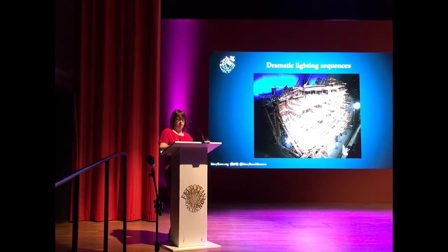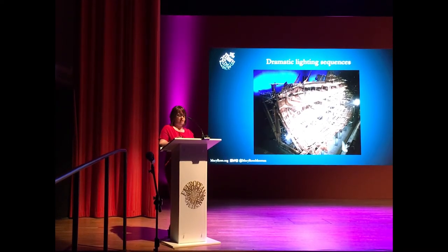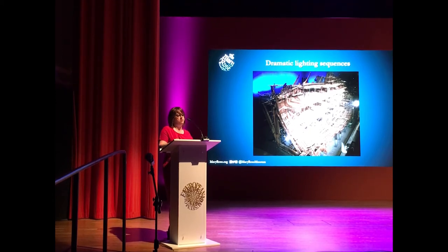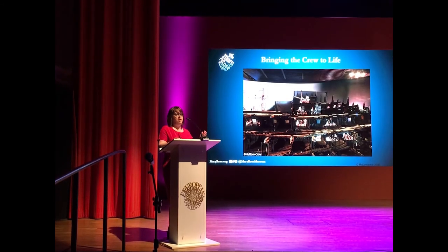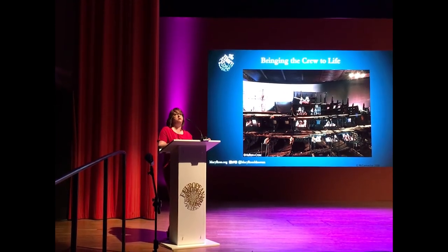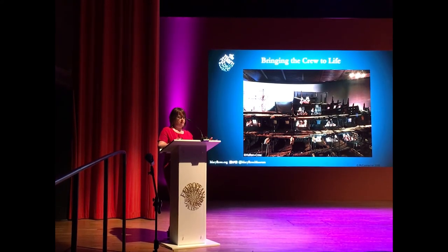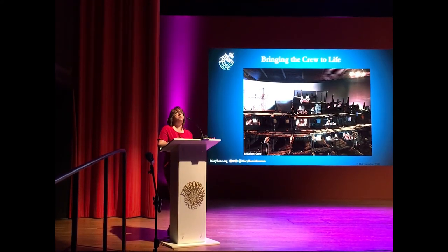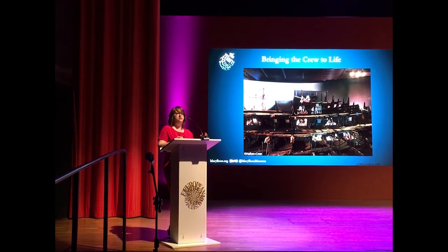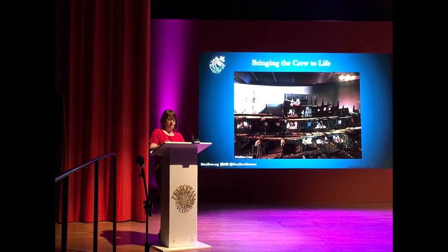We use dramatic lighting sequences — the ship is bathed in blue light giving an underwater effect, then goes to full light, then on to darkness, when projections of the crew start. To bring the ship to life, we now have 66 individual films of the Mary Rose crew projected onto the ship. These vary between peacetime and wartime — the crew go about their everyday work: eating, drinking, cooking — and the sound corresponds to the film that's happening. This has transformed the Vista experience.